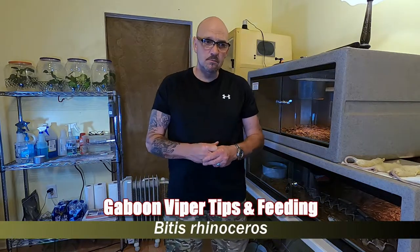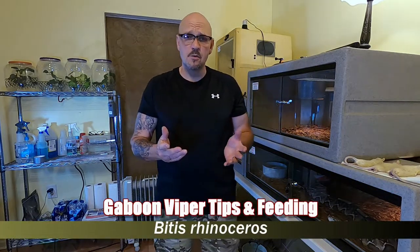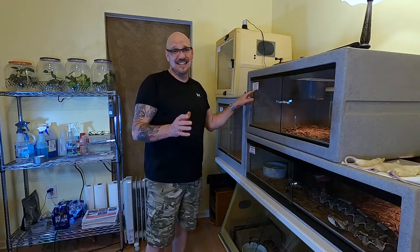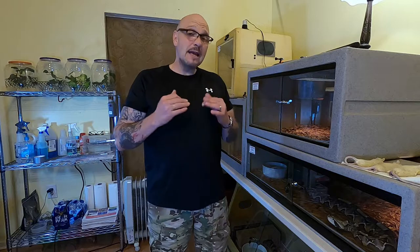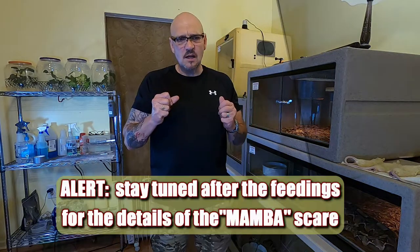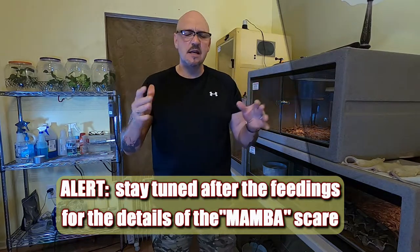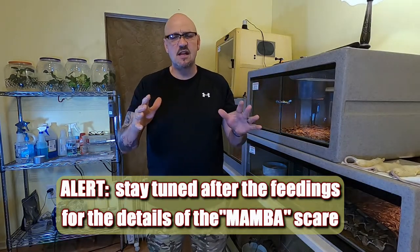Okay guys, we've jumped over here to the Gaboons, the Bitis rhinoceros. Now, the way I keep my Gaboons - my overall room temperature at night drops down to about 77, 78 degrees.